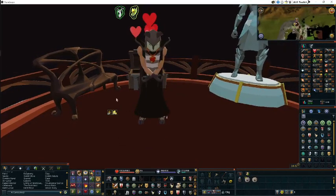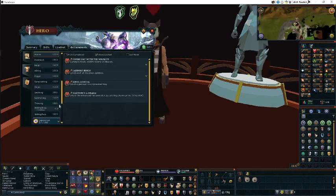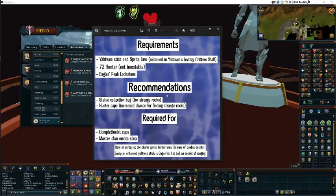Hi everyone, it's Strawberry Punnett and I'm showing you a video on how to do this hunter achievement called Yak Tweezer Charm. This requires us to catch 1,000 charm sprites. The requirements are going to be on screen now, feel free to pause the video.